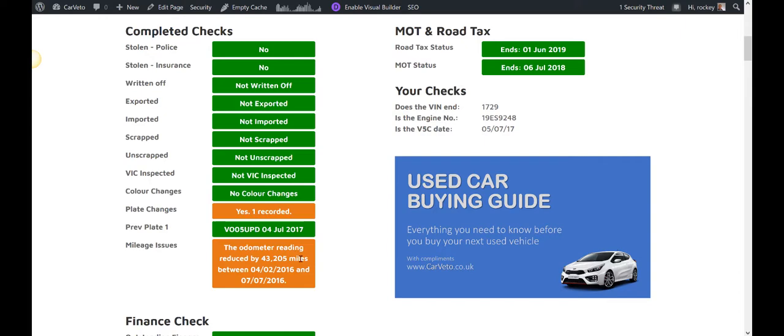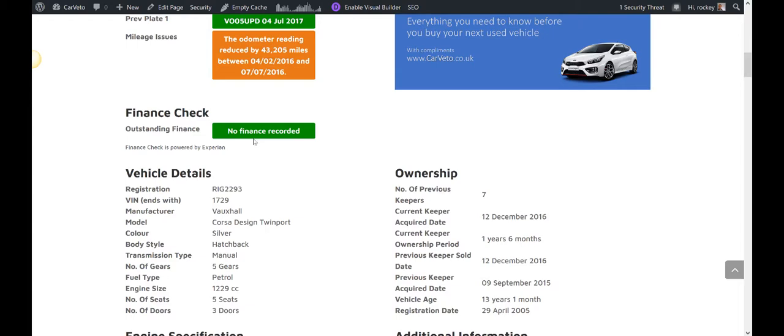Aside from mileage, we provide a ton of other important details: if the vehicle has ever been stolen, if it's been an insurance write-off, if it's been imported or exported, if it's been scrapped or unscrapped, VIC inspected, and whether there's any outstanding finance on the vehicle. This finance data is powered by Experian.